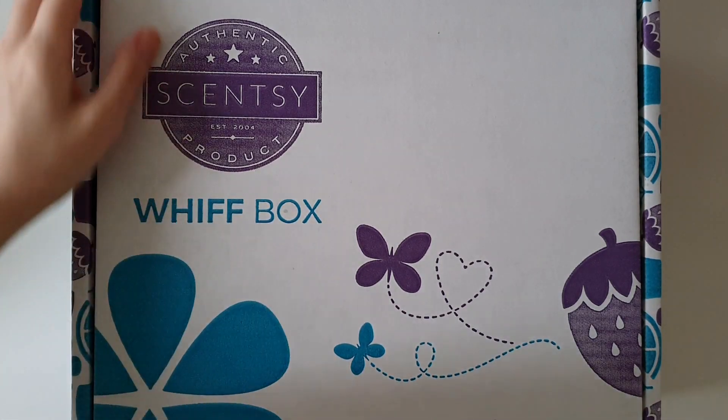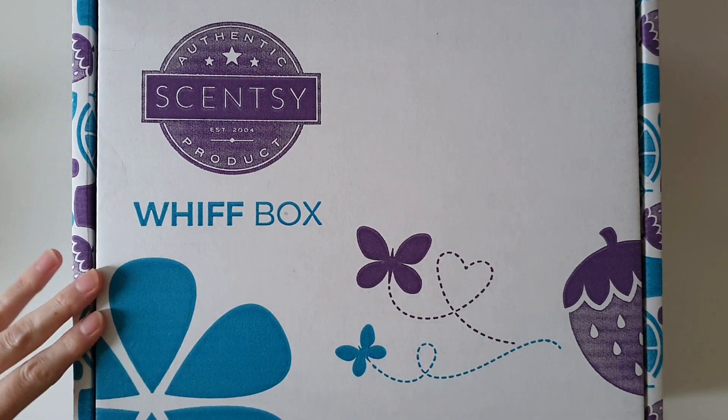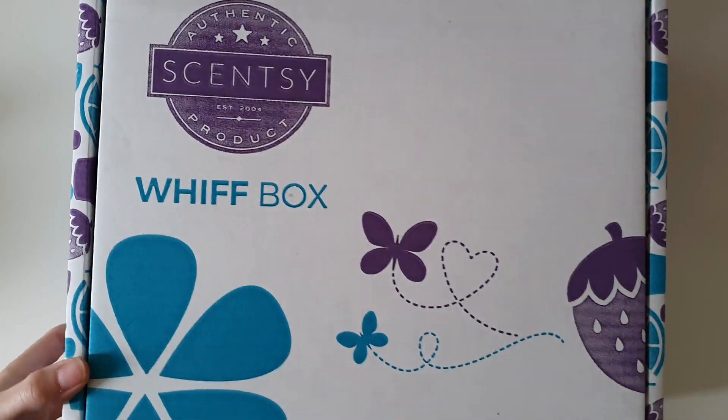Hello everybody and welcome back to my channel! Today I have the November Whiff Box from Scentsy to unbox with you guys.